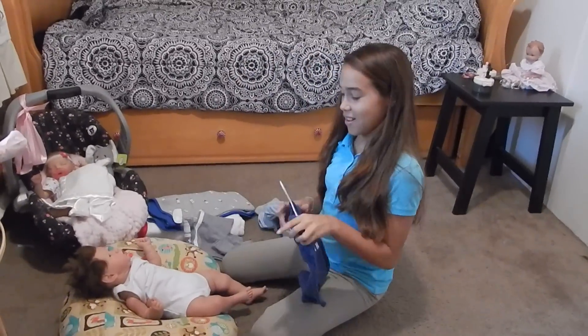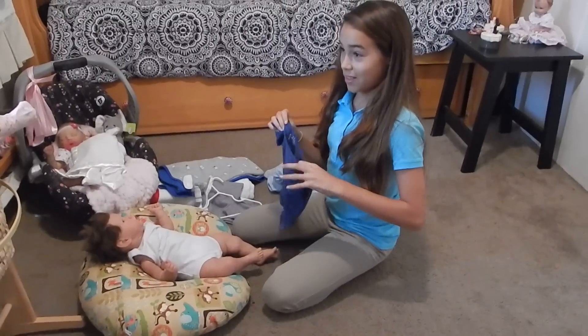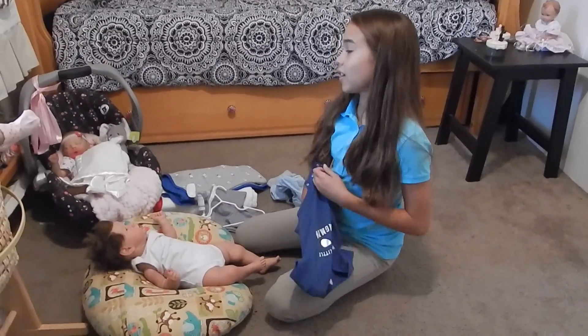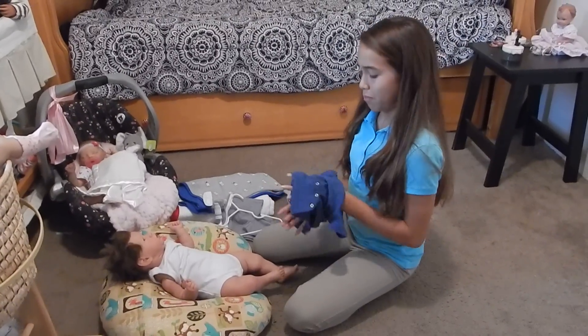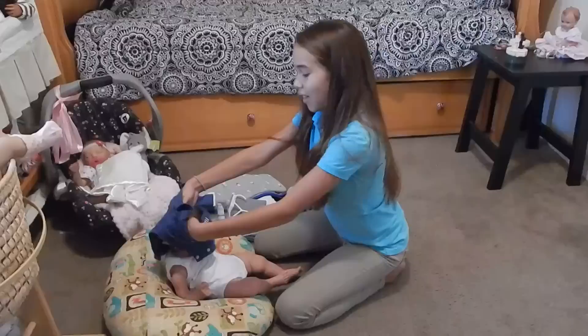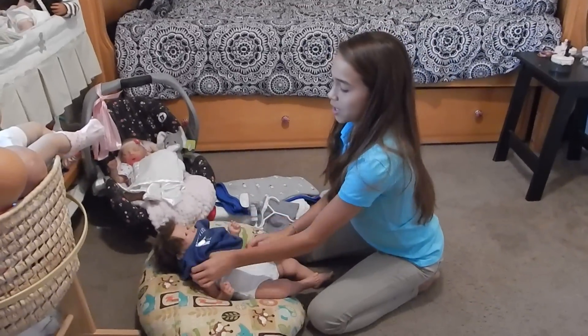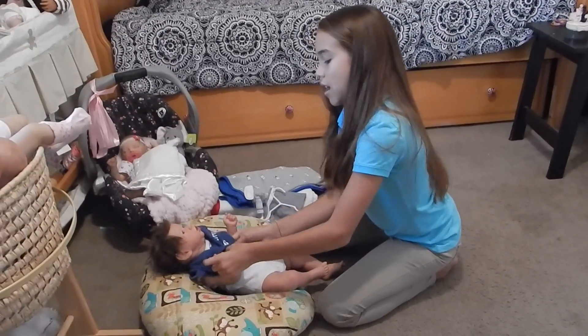I'm still trying to learn how to do his hair. I'm not very good at styling babies' hair because a lot of my babies don't even have hair, or it's painted, or it just has to be combed. I never had a baby with this much hair. So excuse me if his hair looks a little funky — I'm still trying to figure it out.